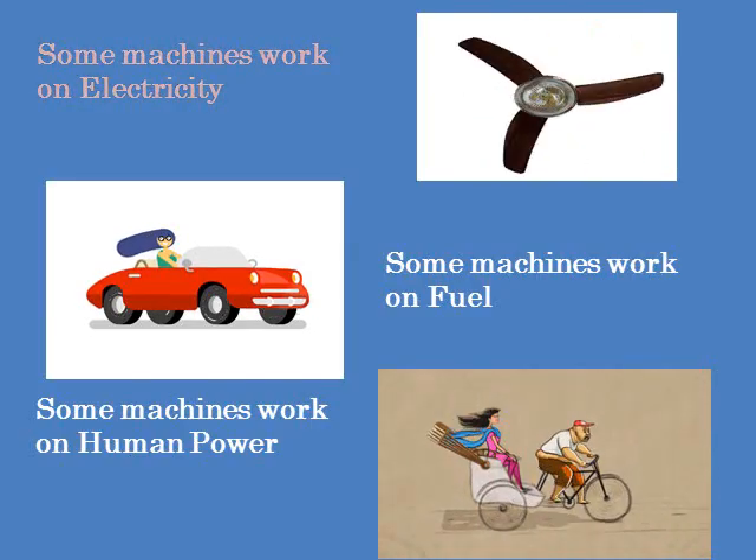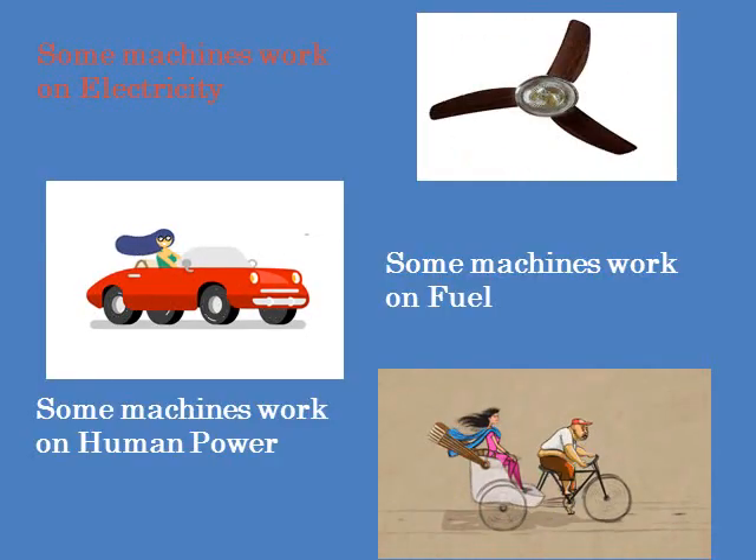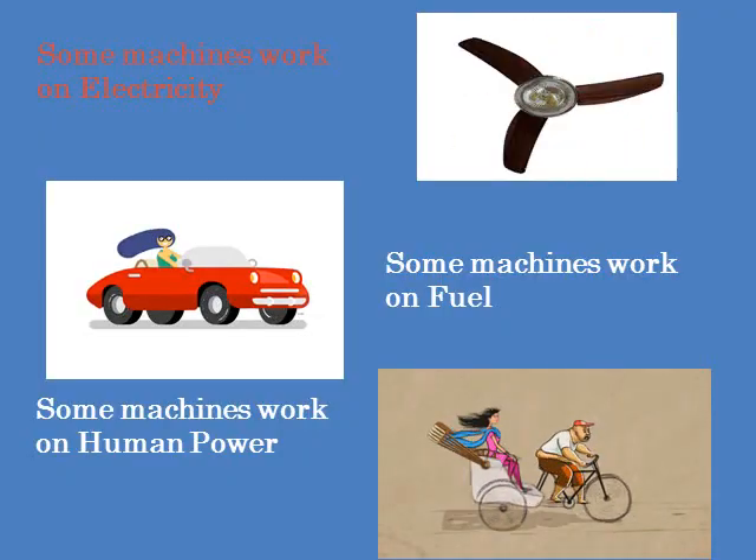Children, do you know some machines work on electricity? For example, fan. Some machines work on fuel, for example car, train, and aeroplane. And some machines work on human power, for example auto rickshaw.